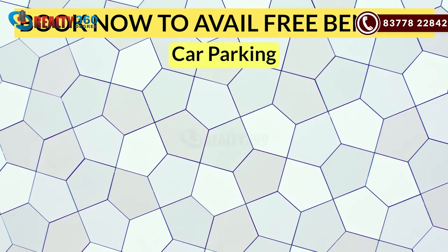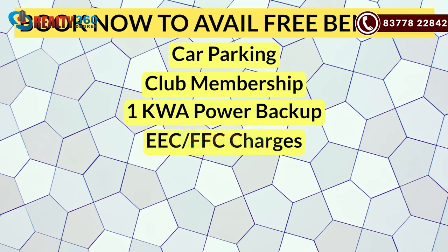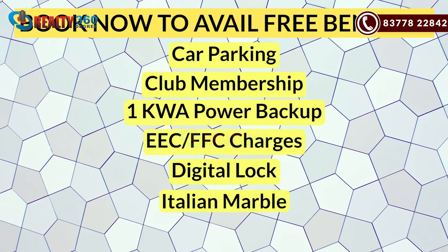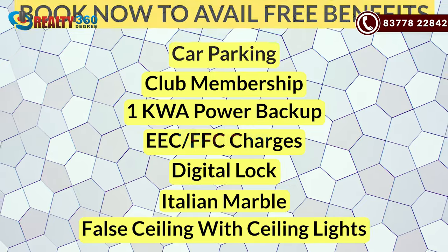So guys, if you are planning an apartment here, please visit us. I want to tell you about the benefits here. You are getting free-of-cost benefits including club membership, 1 KWA power backup, EEC and FFC charges covered, a digital lock in every apartment, Italian marble in every apartment, and false ceiling with ceiling lights in the lobby area. All towers in this project are front towers and you will get great views — views from the central garden and views from the main road.